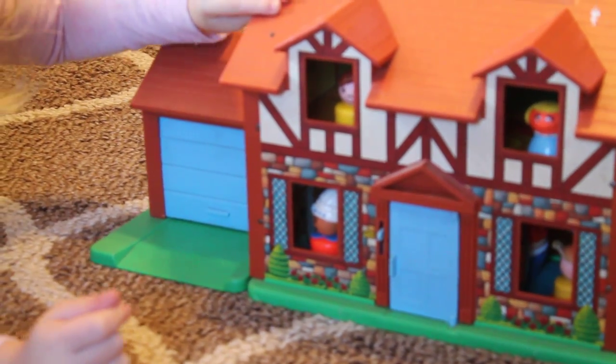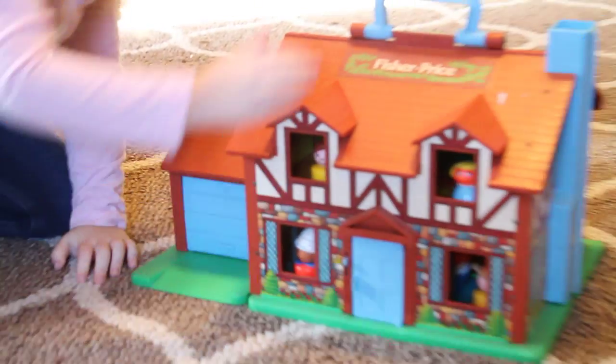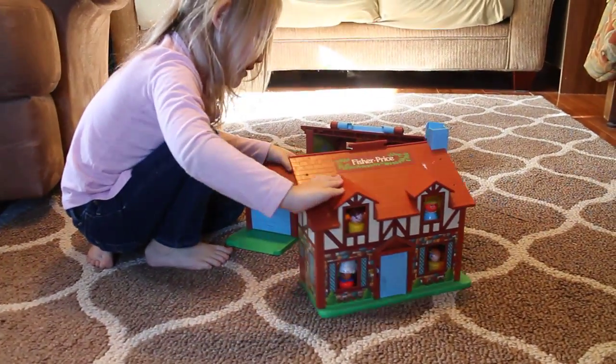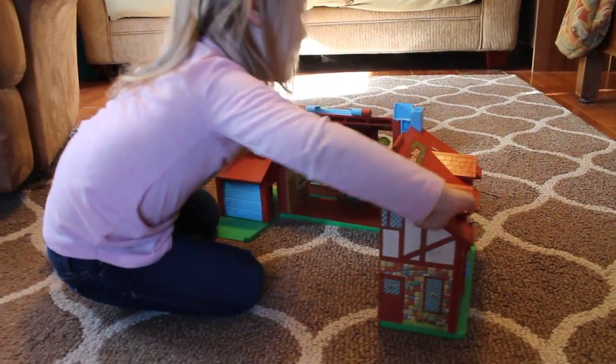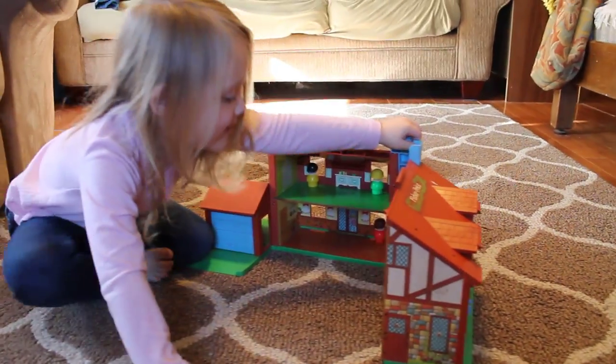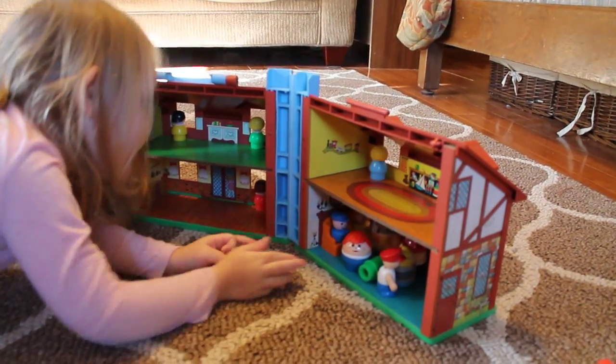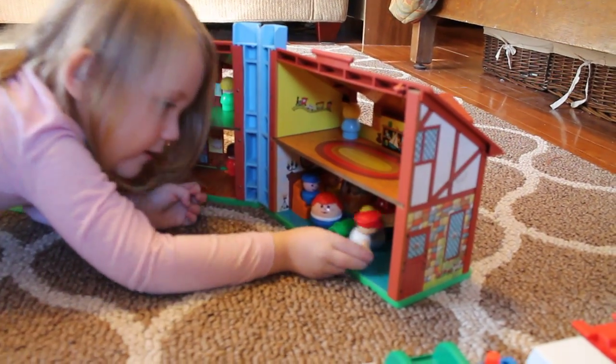And then you can open it. Look at all the little people. There's a man.